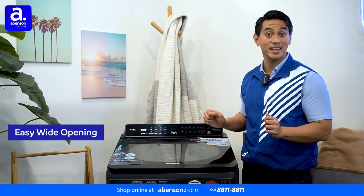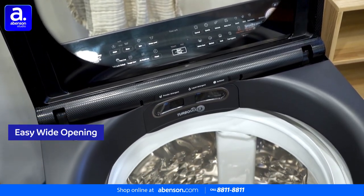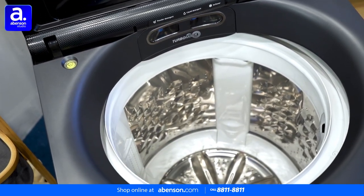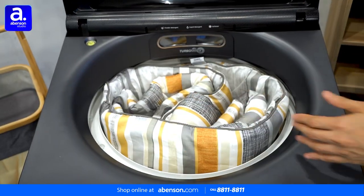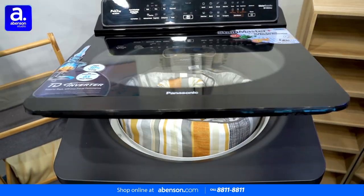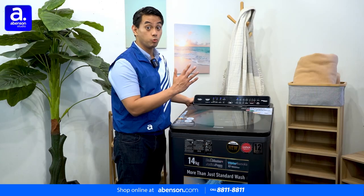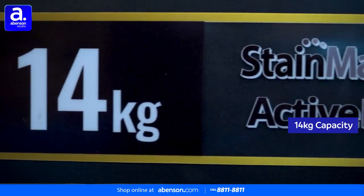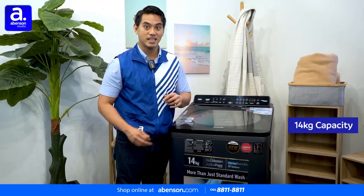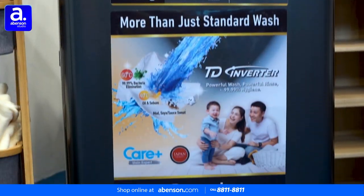Next is its easy wide opening, which makes cleaning humongous loads of laundry less of a chore and every wash seem effortless. Loading and unloading your family's clothes is easier than ever before, and even enormous items such as king-size comforters won't be a problem. This washing machine has a spacious capacity that can accommodate up to 14 kilograms of laundry — more than enough for even the largest of families, since it can contain the laundry of more than five people.